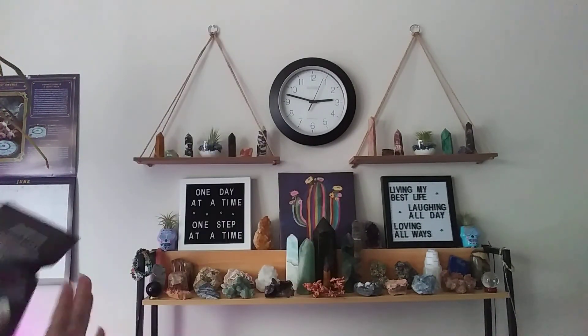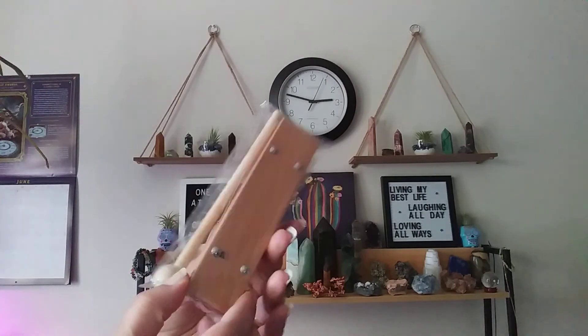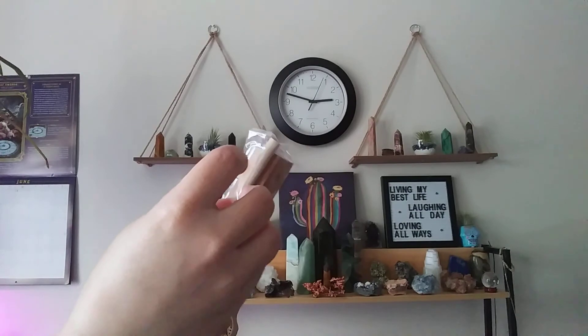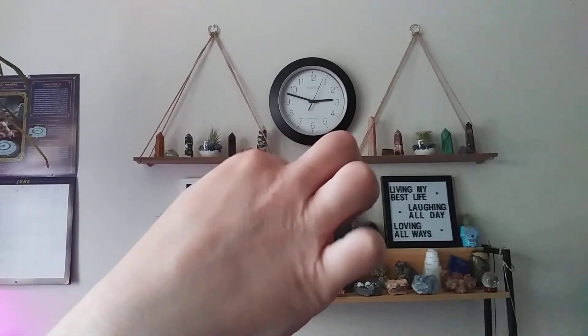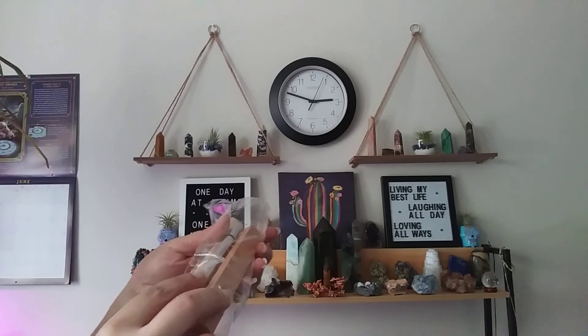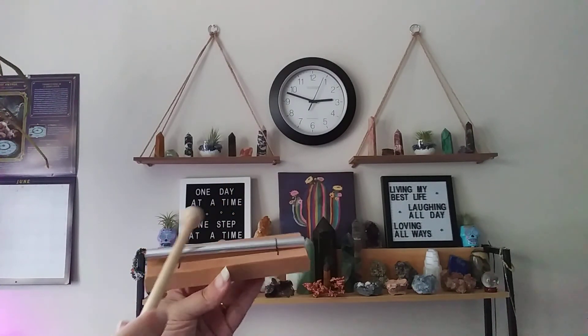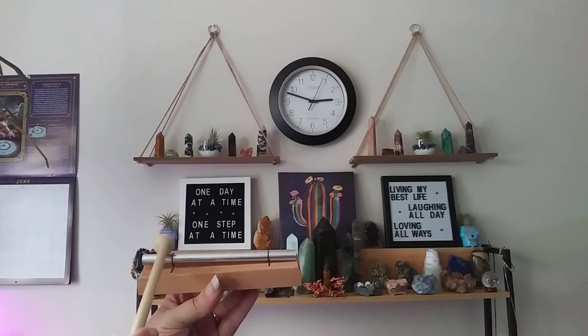I have no idea what this is, but it looks like a little noisemaker. I love music and frequencies and tones — they all give off a different vibration. Sorry if the plastic is super loud. Oh my gosh — interesting! Can't wait to see what this is called. I'm loving it.